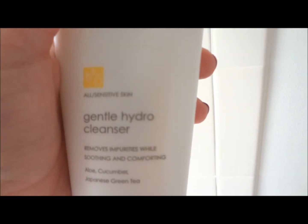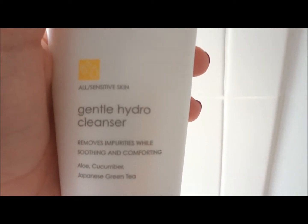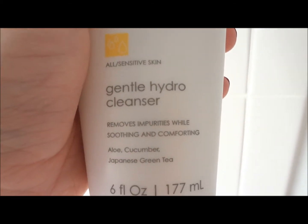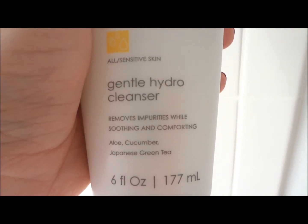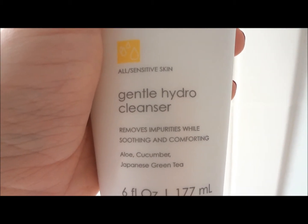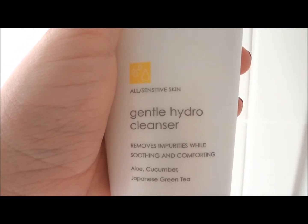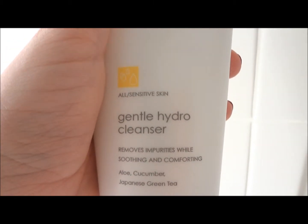I really like it because it really does clean your face. The Clarisonic is definitely a great investment — I say investment because it is a little pricey, but it's definitely worth it. You will definitely see that it cleanses your skin a lot better than just using your own hands.